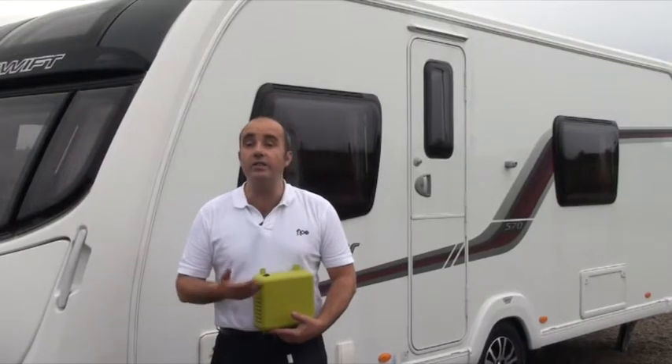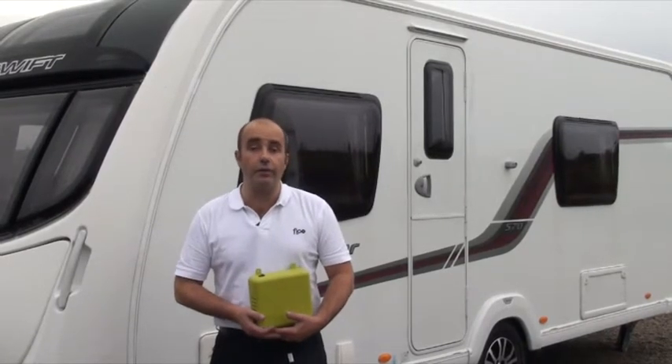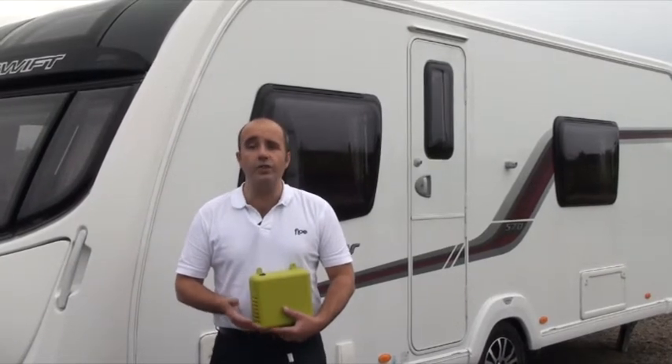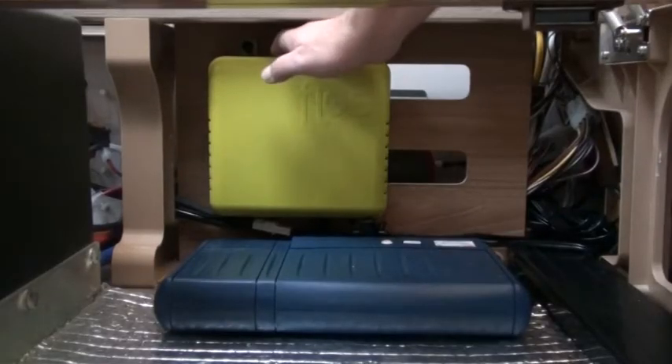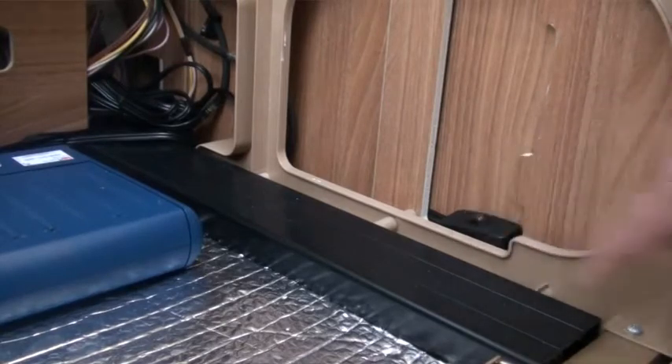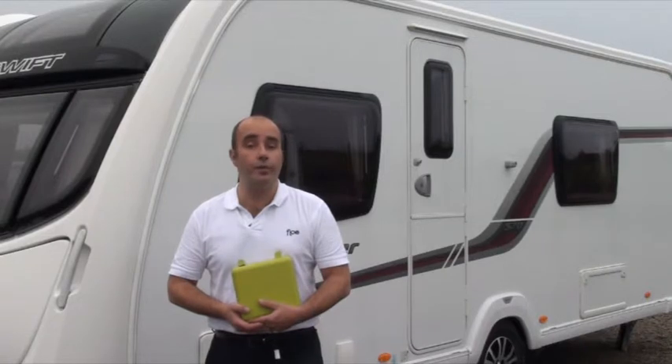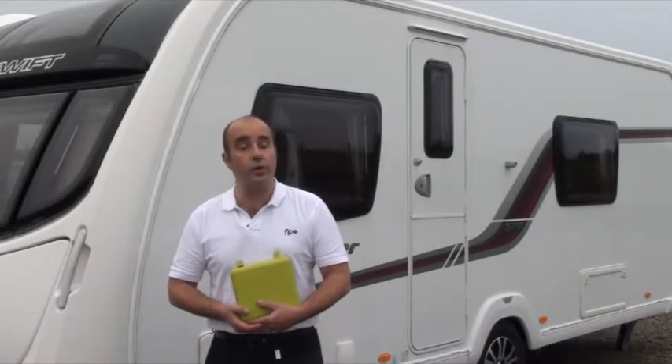Second, how you can still make use of your property right throughout the winter months. We've taken the worry out of when is the right time to drain and made it so that you can drain down whenever you feel you need to and as often as you like. Third, how you can keep your water system sterile and showroom fresh every time you use it, winter or summer.